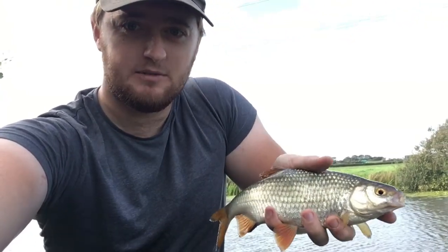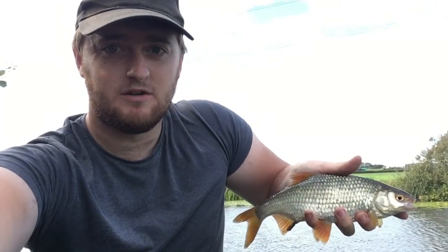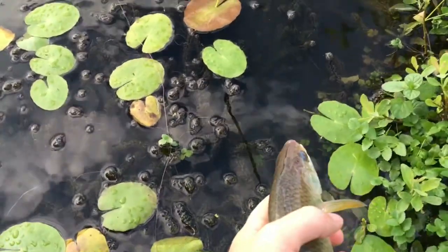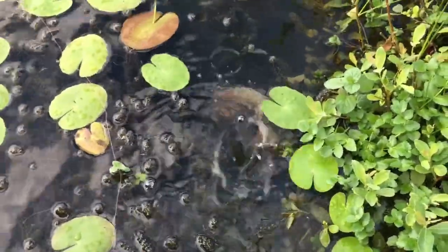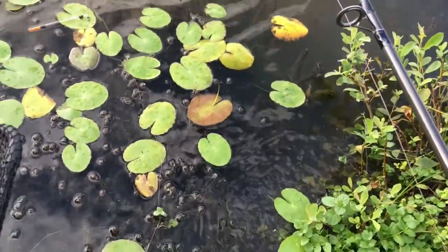I've only had one cast so far — the float sailed away and I thought I might have been straight into one of these big tench, but it was this absolutely beautiful roach. That's got to be half a pound. I'm really not displeased with that. You do pick things up on the corn but you don't tend to pick up perch and stuff. Quality roach like that I don't mind at all — let's get this fish back.